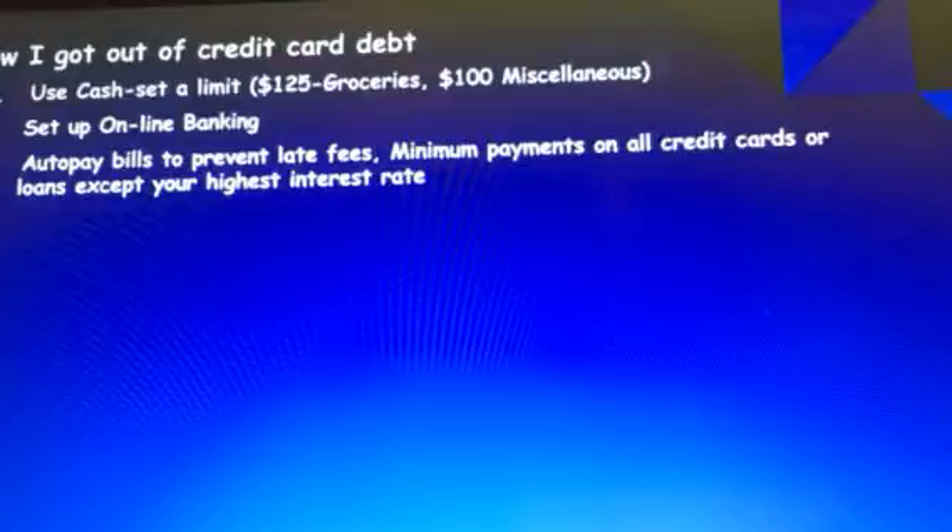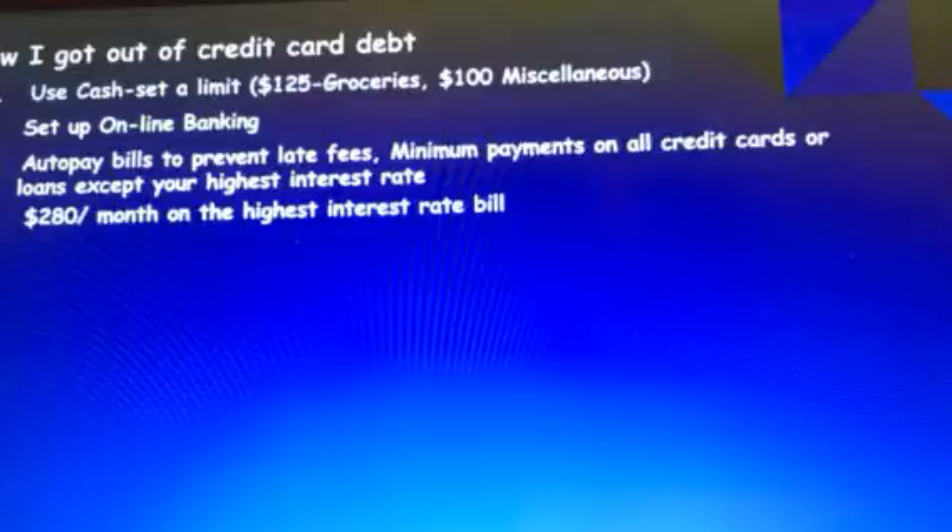I took every credit card or loan and paid the minimum payment on each one, with the exception of the one with the highest interest rate. On that one, I paid $280 a month.